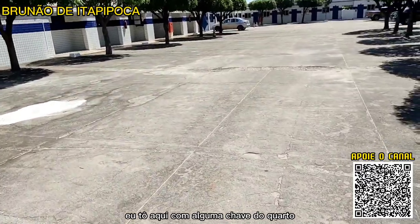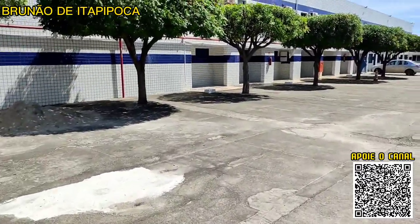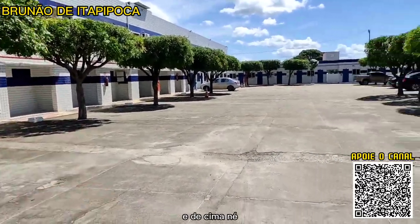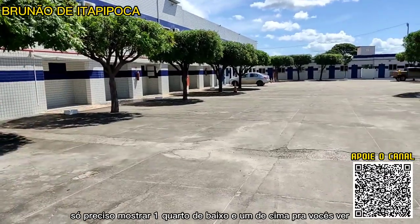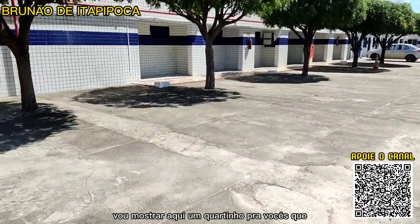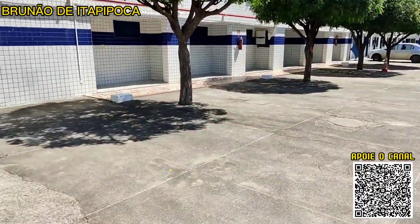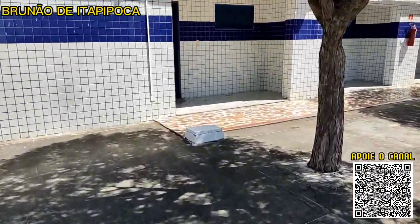Eu tô aqui com as chaves de baixo e de cima. Só preciso mostrar um quarto de baixo e um de cima pra vocês verem. Eu tô com a chave número 1. Vou mostrar um quartinho que é basicamente igual aos outros que estão aqui na parte de baixo. Quando eu terminar de mostrar, eu vou falar o preço pra vocês.